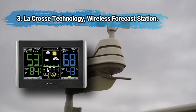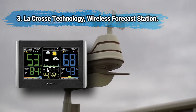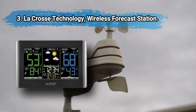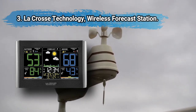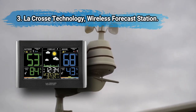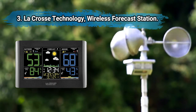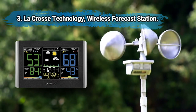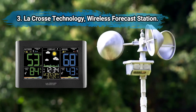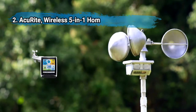At number three, LaCrosse Technology wireless forecast station. This is an affordable model that displays trending arrows for temperature and humidity, with self-setting atomic time and optional daylight savings setting. If you're looking for a model with a crisp screen that features icons that are easy to interpret, this should be a top choice. Best for beginners. The display is slightly dimmer than other models.